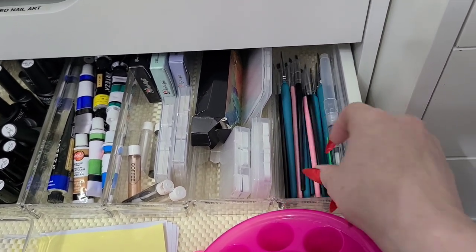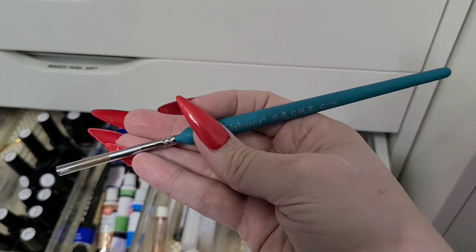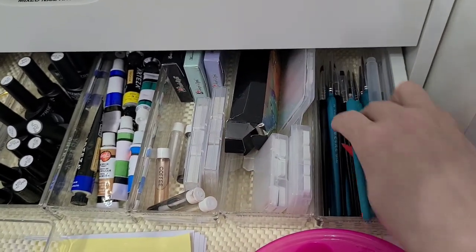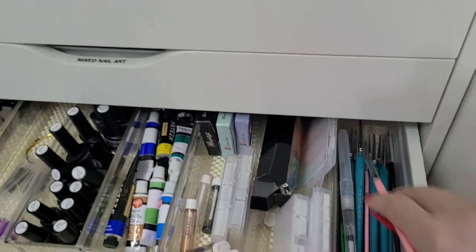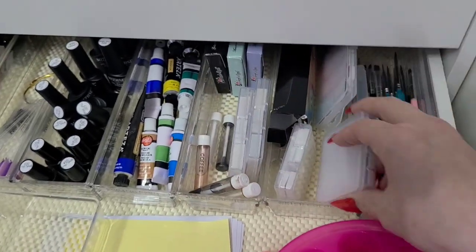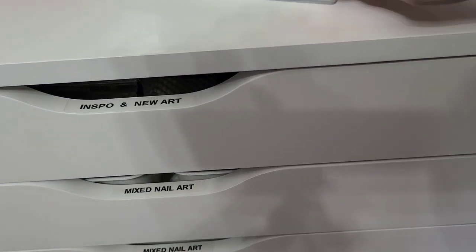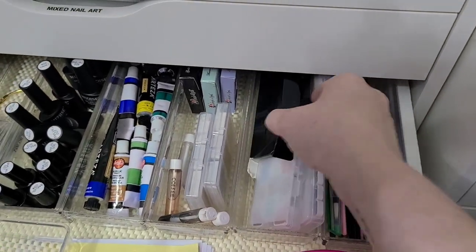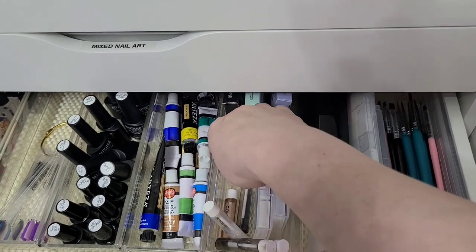Over here are brushes for watercolor — two examples I have with a good belly so they hold a little water. I also put my brand new cleanup brushes in there so they don't get all mixed up. Here are all my watercolors. And these are also all watercolor — plus some little pigment and alcohol mixtures I made that I still keep.